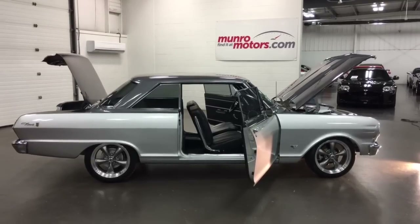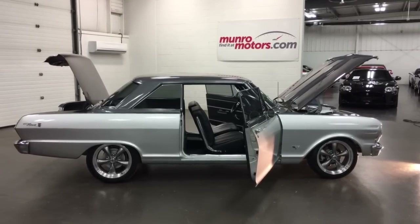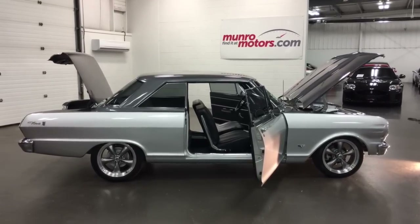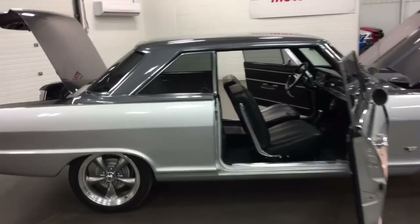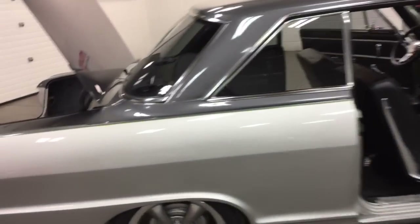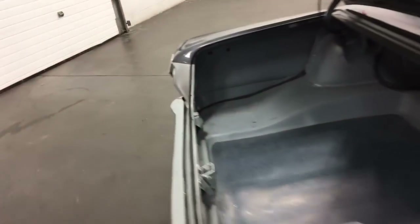Welcome to MonroeMotors.com. Here we have a 1965 Chevy Deuce Nova two-door hardtop. Cool car, complete rebuild, body off, new suspension — just unbelievable.